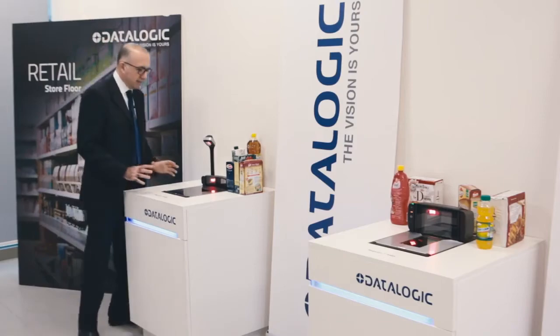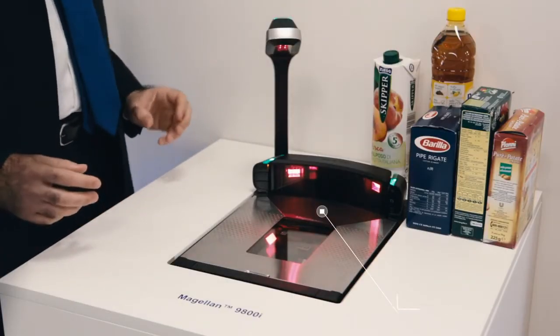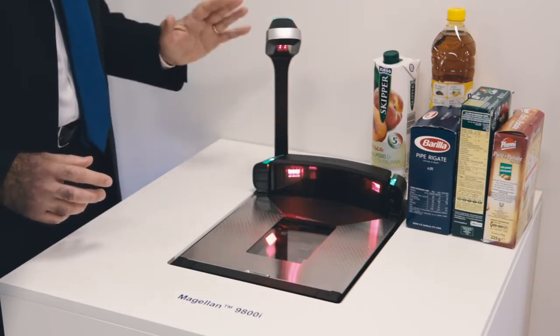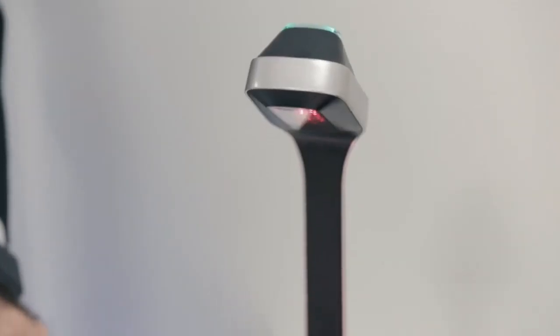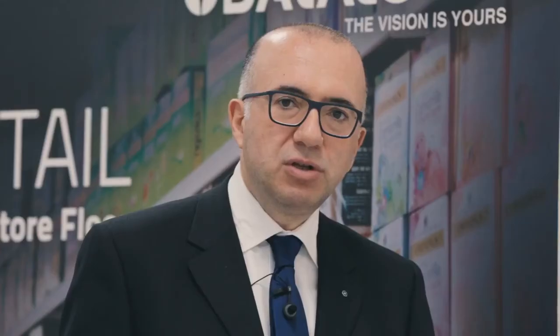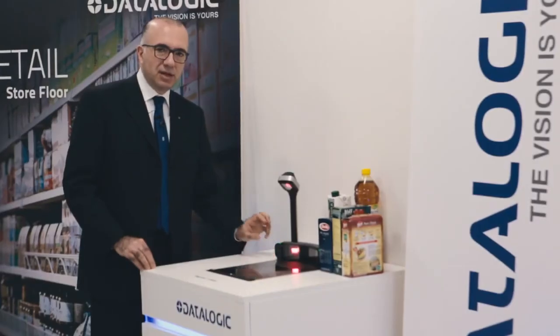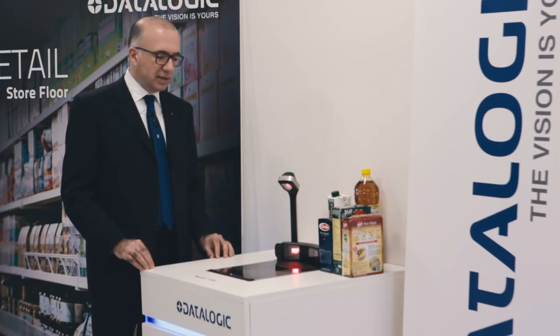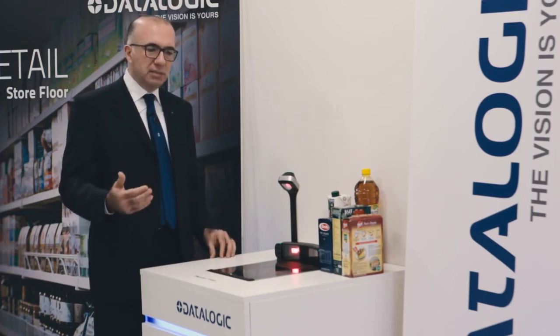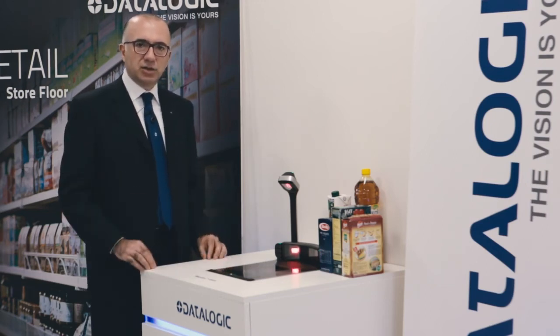This is the best of breed: this scanner has been conceived not only to be super efficient and productive at the checkout, but also to feature a very smooth and the most compact size available on the market. The bonnet has been reduced by far — less than half the classic height — so that the checkout design limits the barrier between the cashier and the customer.